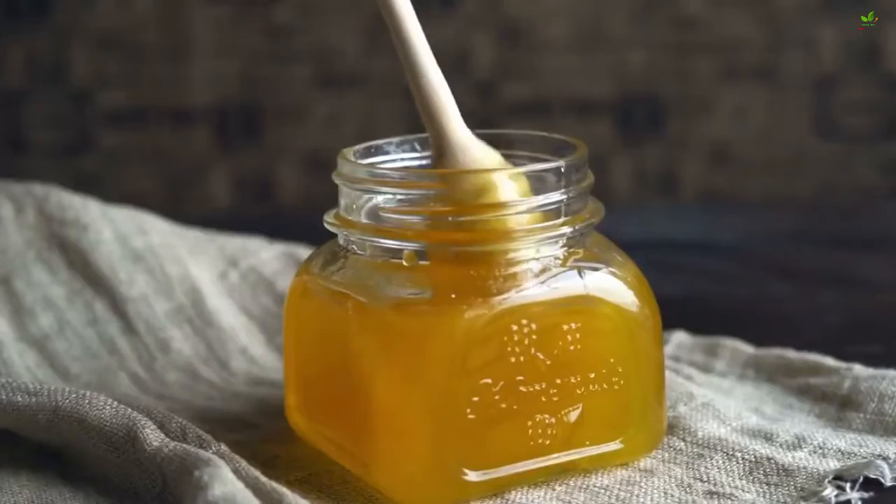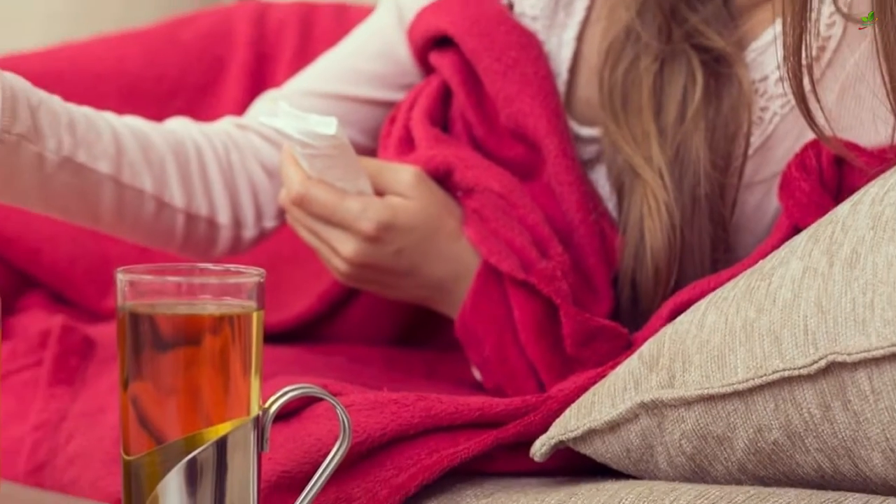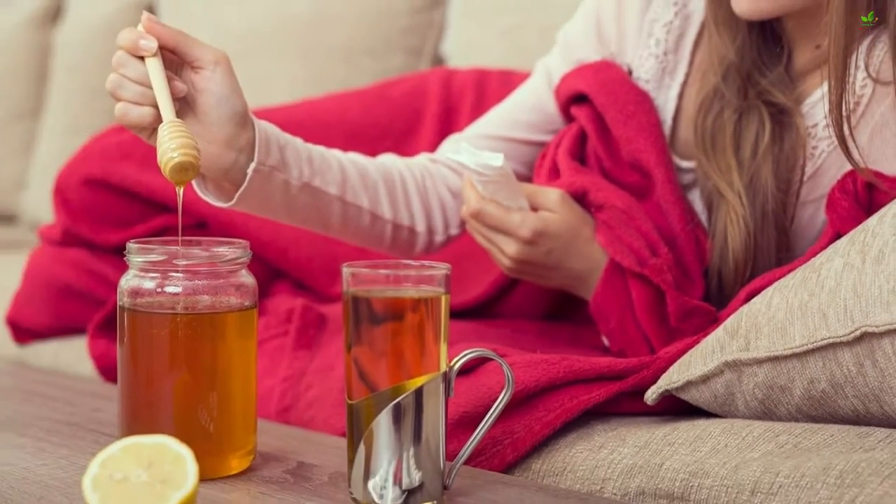Just take 2 teaspoons of honey twice a day and you should feel relief. You can also mix a tablespoon of honey into a glass of lukewarm water and drink it 2 to 3 times daily.